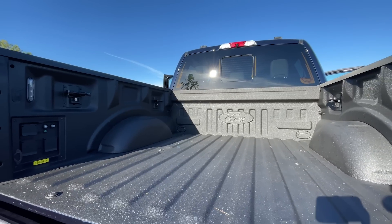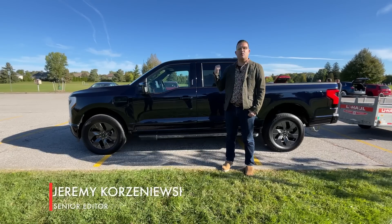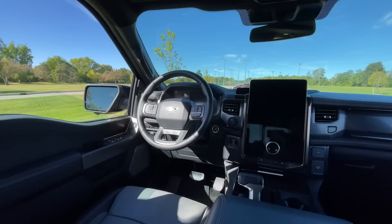We are at the 2022 Autoblog Tech of the Year testing competition. This is a Ford F-150 Lightning, and we're here to test two technologies: the Smart Hitch and the Onboard Scales. Let's take a look.